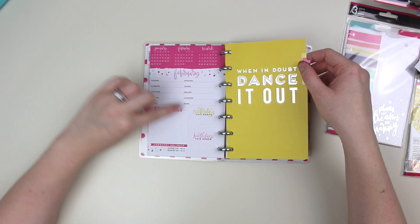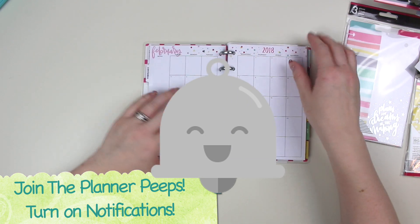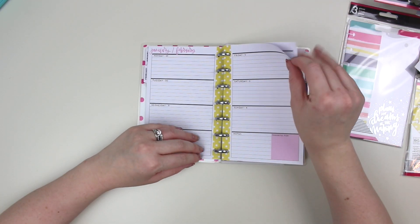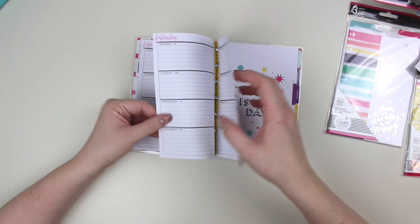February — look at this, Celebrating This Month, Birthdays This Month. I love this. Now it doesn't seem to have the habit tracker like the big one does, but it's still very functional and adorbs.